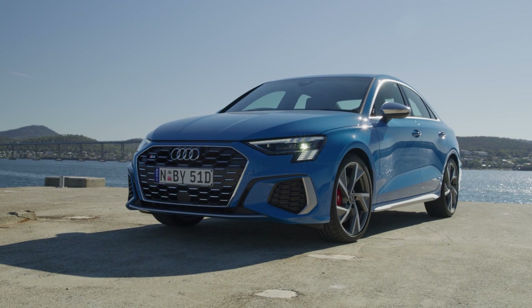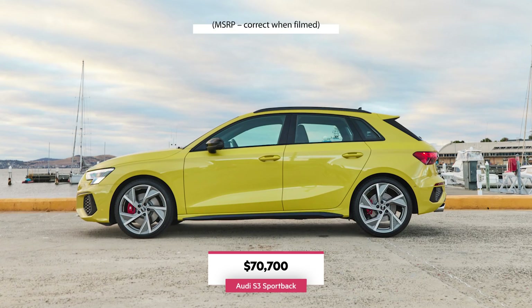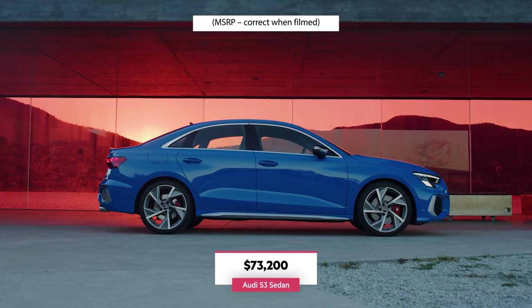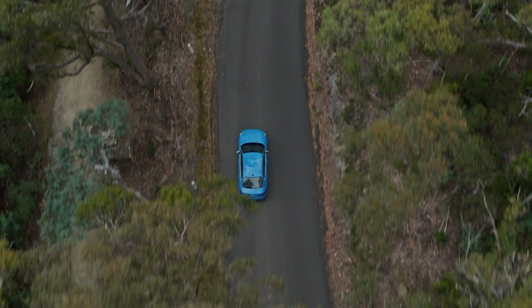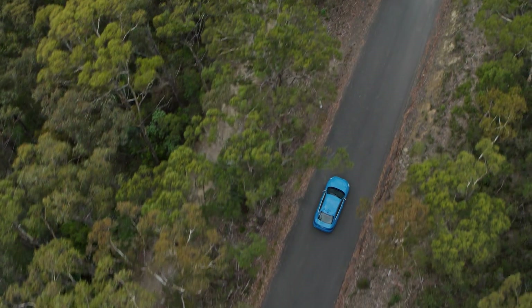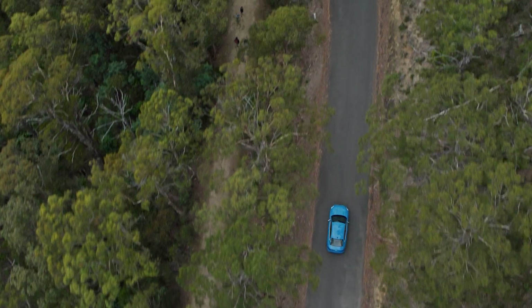There's only one trim level in the new Audi S3, so your choices amount to body style. The Sportback is the cheaper option at $70,700, and the sedan comes in at $73,200. That's a hike of almost six grand over the old model, and as always, some of what you're paying goes towards the Audi badge rather than anything more tangible. If that bothers you, then high-end cars of any sort probably aren't for you.